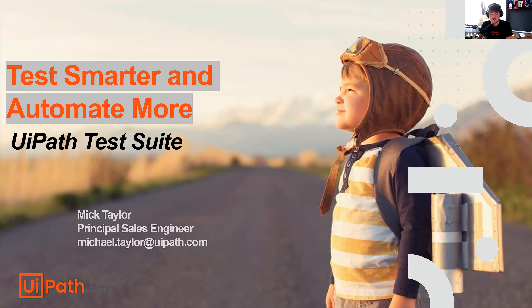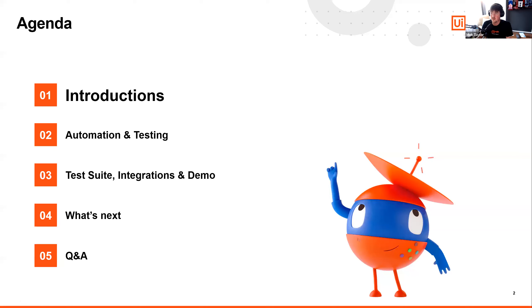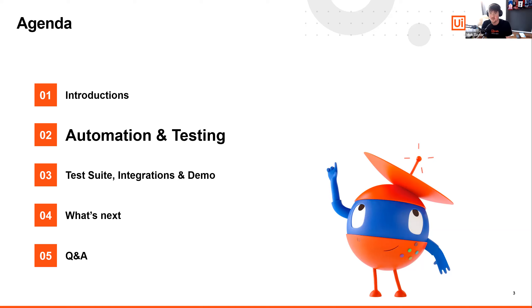The agenda for today: we're going to go through about 10 slides, then hop into a live demo. We'll look at how you utilize Test Suite, how we can connect it to different tools. We'll use a combination of videos and dive into Studio, Orchestrator, and Test Manager to get a feel for how to use those. All of today we're focusing on Test Suite — whether testing your RPA automations or testing your applications like SAP, ServiceNow, or something homegrown.